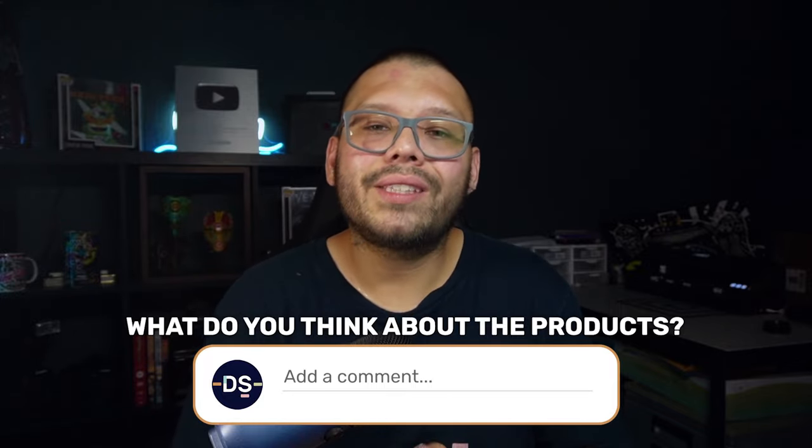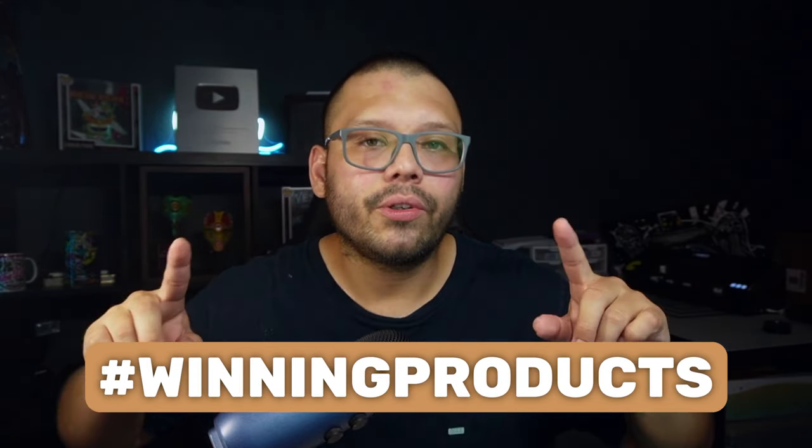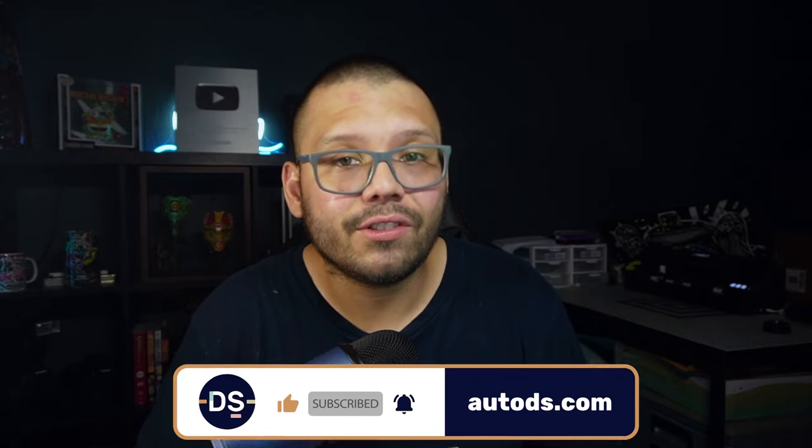Those are some of the top dropshipping products and different resources you can use for your product research. Let me know what you thought of today's list in the comments below. If you want access to the cheat sheet, drop a comment with the hashtag winning products and let me know your takeaway. There's also a link to a relevant article in the description. Huge thank you to everyone for watching — please smash that like button, hit subscribe, and ring the bell notification so you don't miss future videos. My name is Mario with AutoDS and I'll catch you all next time.